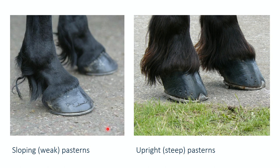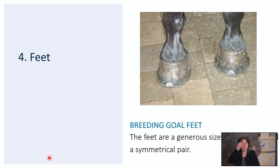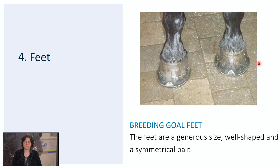The pastern's function is as the shock absorber of the horse, and they need to have a correct stance and satisfactory length. We look at the angle of the pasterns with the horizontal. On the left you can see front legs with sloping pasterns — they generate a lot of spring but also increase the strain on the tendons. On the right you see hind legs with very steep or upright pasterns, and here you have insufficient shock absorption during movement. The last part of the legwork is the feet. The breeding goal states that the feet are of generous size, well shaped and a symmetrical pair. What you can see here in the picture is two hooves that are not the same — this one is smaller and more narrow, and this one is more wide and larger. We definitely don't want to see this because it will have consequences for the whole leg of the horse and increases the risk of wear.